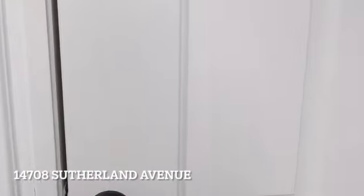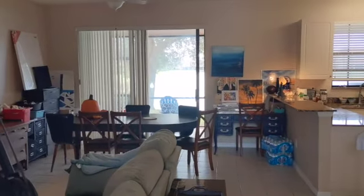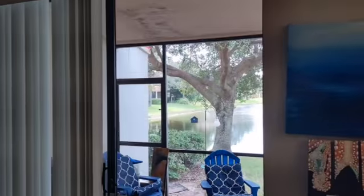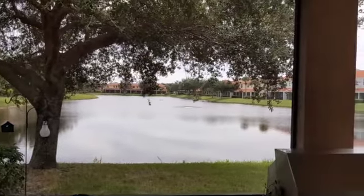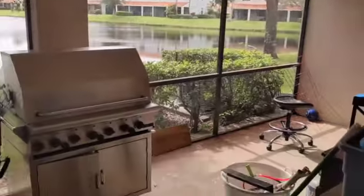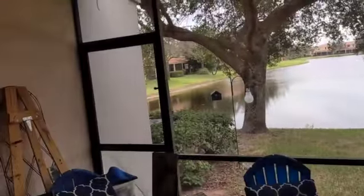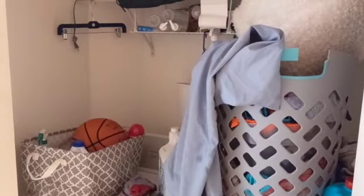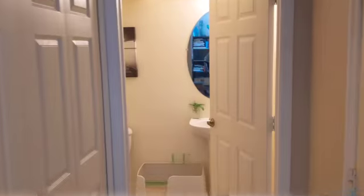Here we are — the entrance opens straight onto a nice lake view as you go in. It's nice and open. The tenants are in here at the moment so they have all their stuff, but there's a nice lake view. They have a nice big lanai here. There's a laundry area — everything's jam-packed — and a half bathroom.